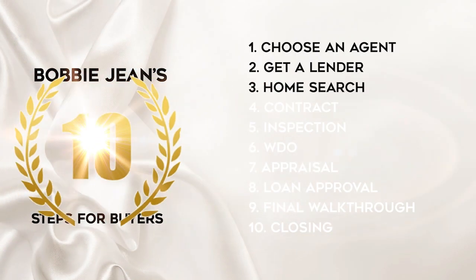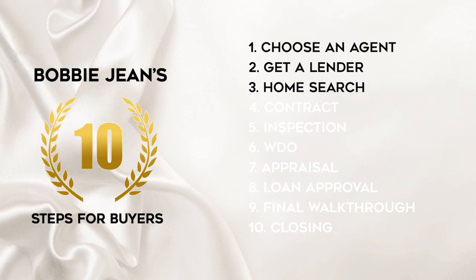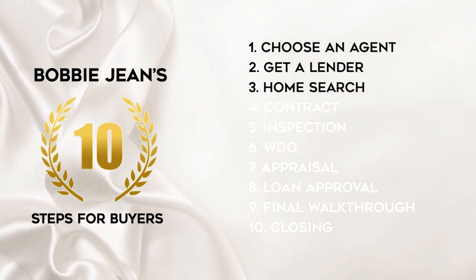Here is my 10-part list of the buyer's process. So now we have a real estate agent, then we have the lender, so now we have to find your home.